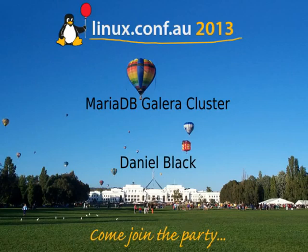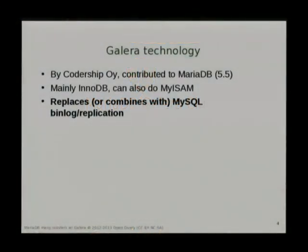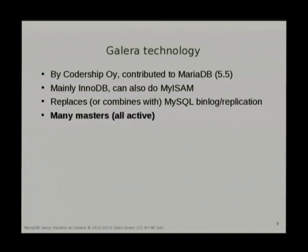Galera is an alternative technology to classical asynchronous replication. It can actually be used alongside it, so you can have a number of machines connected using Galera and it can do normal binary log replication to another machine at the same time. They are independent, but they can be worked together. All the masters are active at the same time, which is something you didn't have with classical replication.